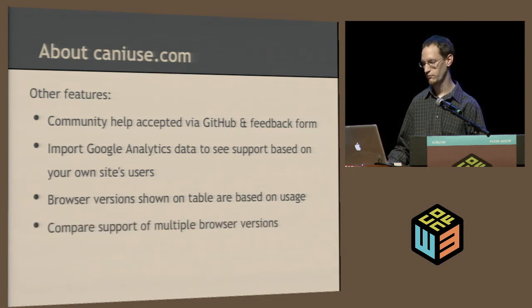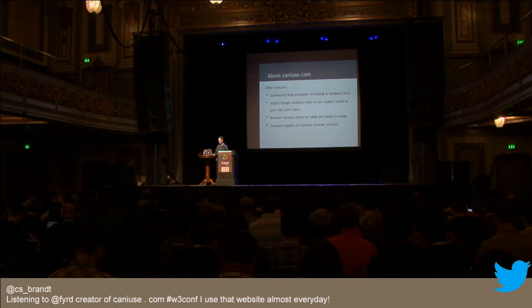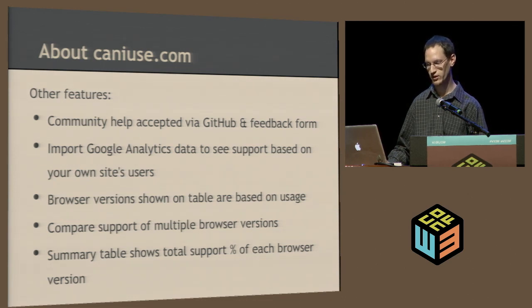You can also compare the support of multiple browser versions. There's a comparison feature where you see a list of all browser versions tracked on the site — you can click multiple ones and see them side by side and see exactly what browser supports what. At the bottom you'll see a summary table that shows the total support percentage of each browser version, so you can compare how well each browser version is doing — for example, the improvements in IE9 and IE10 and how much those have improved, as well as the mobile browsers.